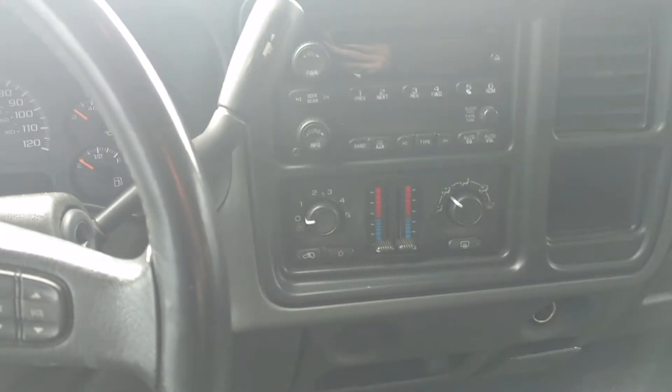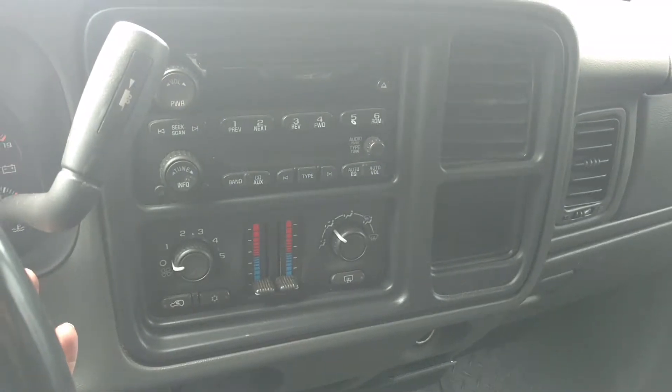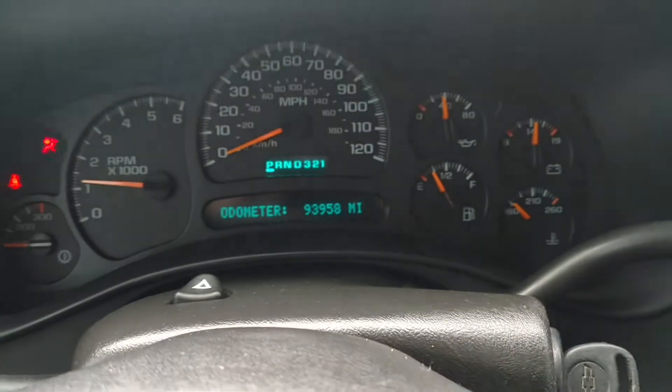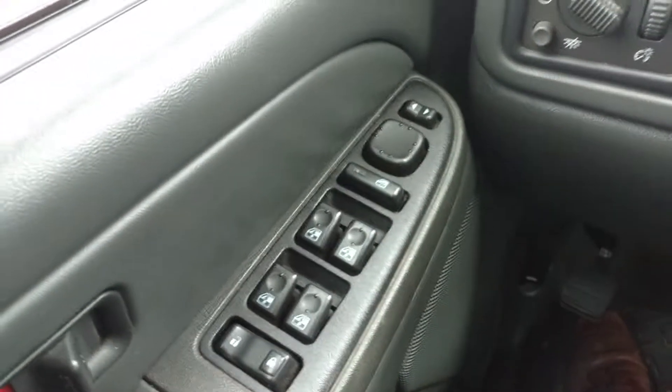You've got 93,000 miles on it. Power windows, door locks and mirrors.